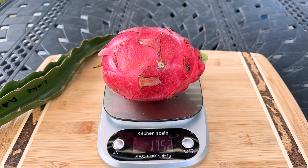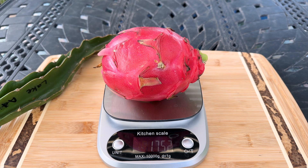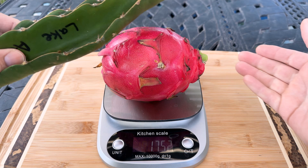Greetings fellow dragon fruit lovers, this is Paul with another dragon fruit review. Today I'm going to review Lake Atillion. A supporter of our channel sent me this lovely fruit here, weighing in at one and three-quarter pounds, along with this beautiful cutting of Lake Atillion.